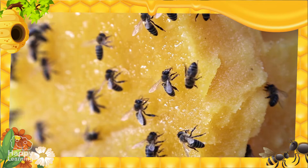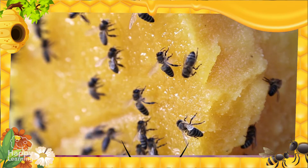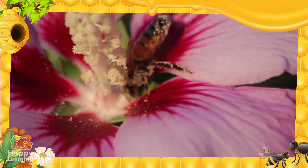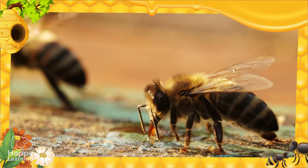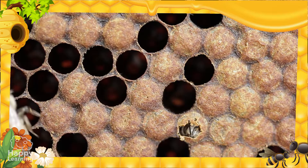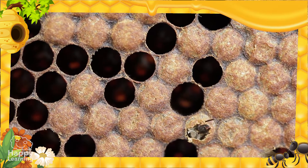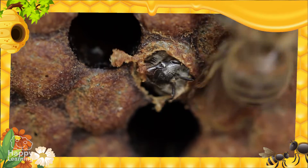Worker bees are in charge of making the honey. They make the honey with the nectar or pollen which they gather from flowers, and with a special liquid they produce themselves. They use this honey to feed larvae, from which new bees will be born. So now we know why they make honey!